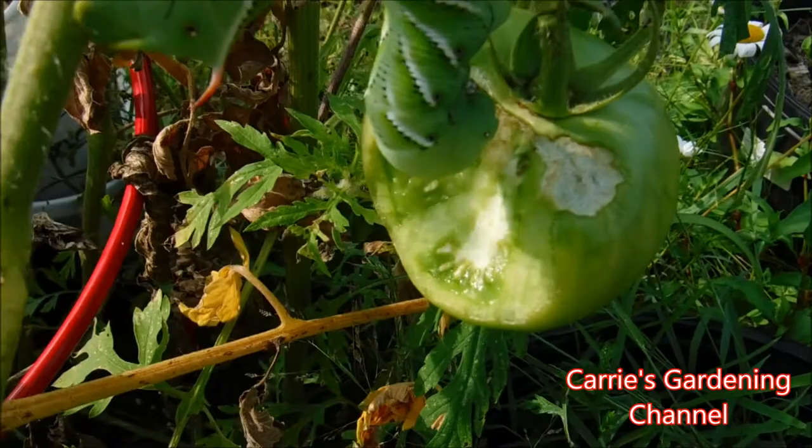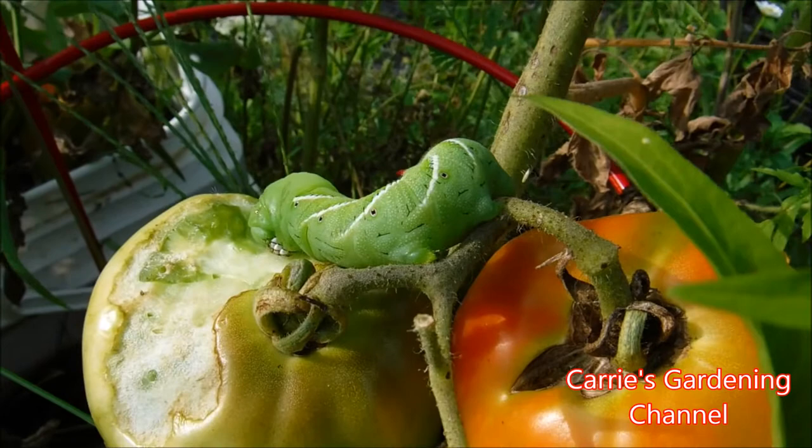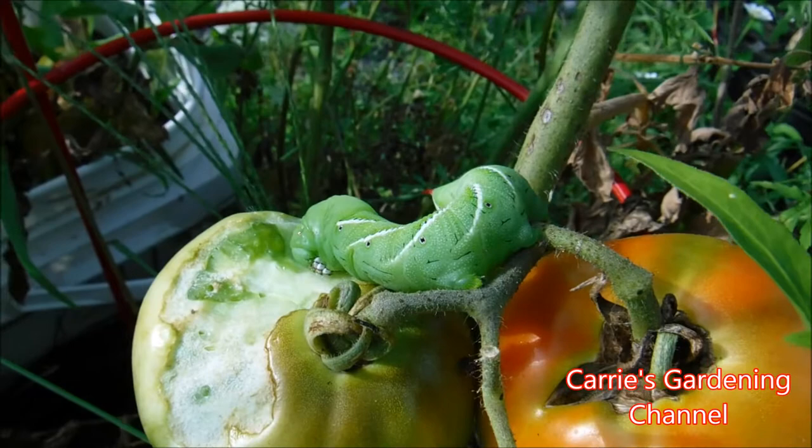There are two of them on here — this one here and then one over here. These actually turn into the hummingbird moths, which are beautiful, but the caterpillars are highly destructive. And it does have like a stinger on its tail, and it will sting you.